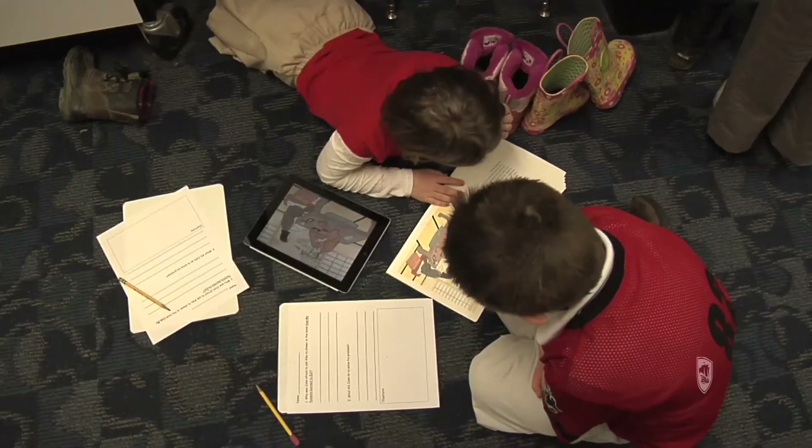Because he wasn't just writing it down, putting that piece of paper in a folder, and perhaps having his teacher or his parents see it. People all over the world were having the opportunity to see what he wrote.